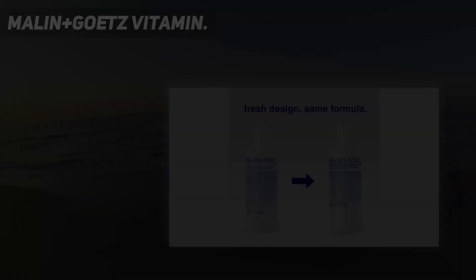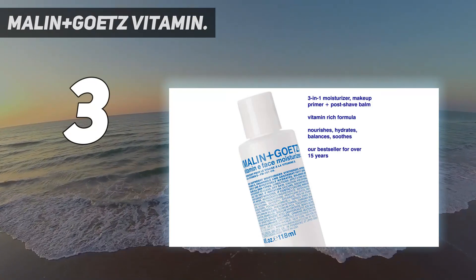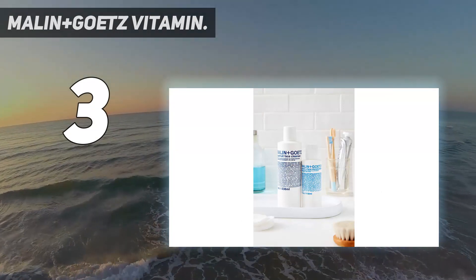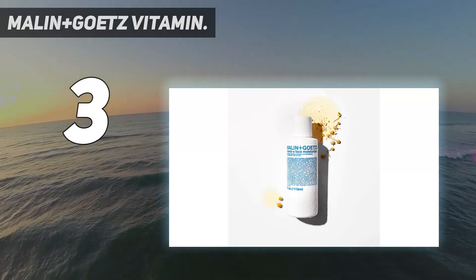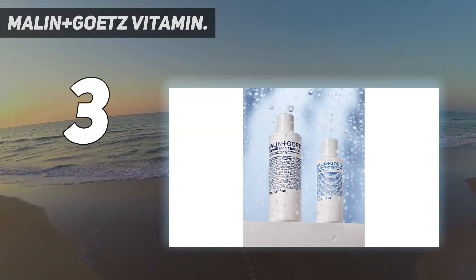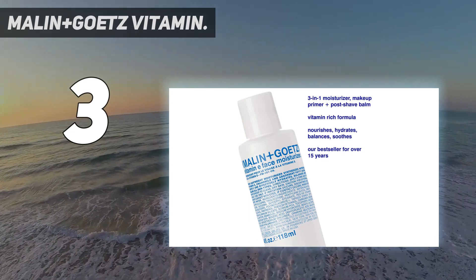At number three: Malin+Goetz Vitamin E Shave Cream. Malin+Goetz is a brand designed for the modern lifestyle. They're all about using the highest quality ingredients to make easy-to-use products that simplify your routine, produce less waste, and are super effective. Their products are vegan or vegetarian and cruelty-free, so you can be assured you're making a good choice for the environment.